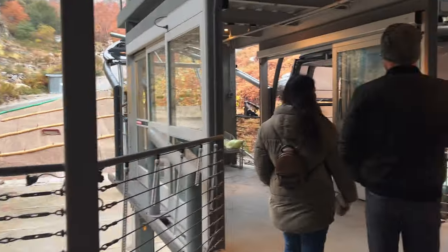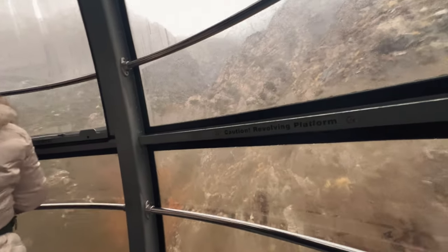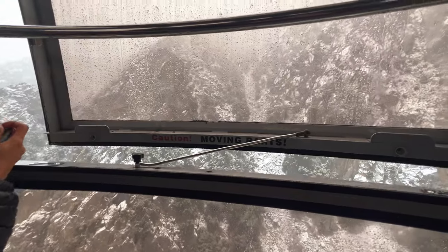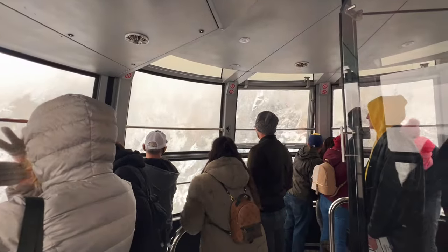Once aboard, you'll ascend 2.5 miles, during which you're greeted with spectacular views of the valley. It can be a bit leery if you're scared of heights, but the beauty of watching the mountainside transition from desert chaparral to snow-covered conifer forest is all sorts of magical. And even though the tram slowly rotates to give you a 365-degree view, we didn't feel motion sickness at all.